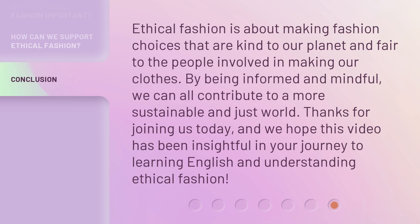Ethical fashion is about making fashion choices that are kind to our planet and fair to the people involved in making our clothes. By being informed and mindful, we can all contribute to a more sustainable and just world. Thanks for joining us today, and we hope this video has been insightful in your journey to learning English and understanding ethical fashion.